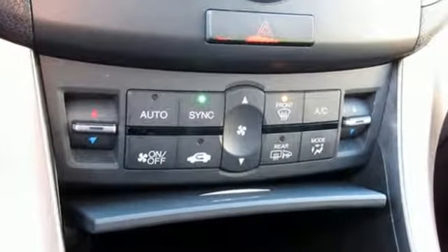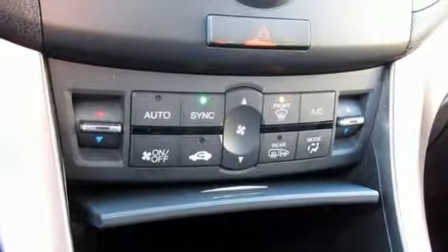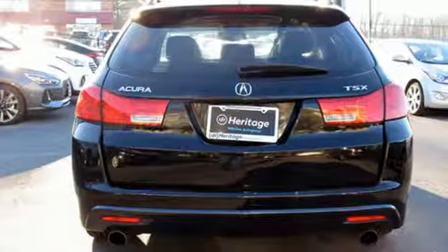Dual zone climate control, front wheel drive, auto dimming rearview mirror, and power heated mirrors.